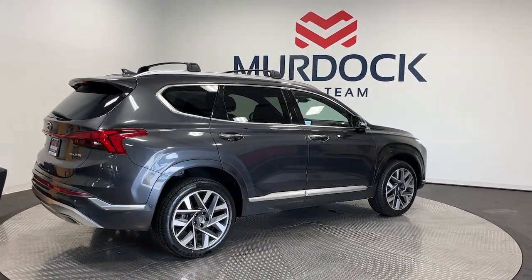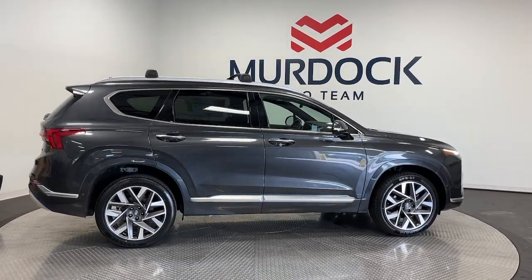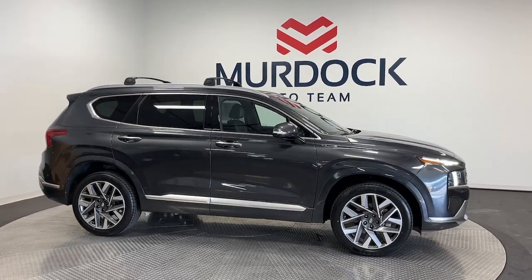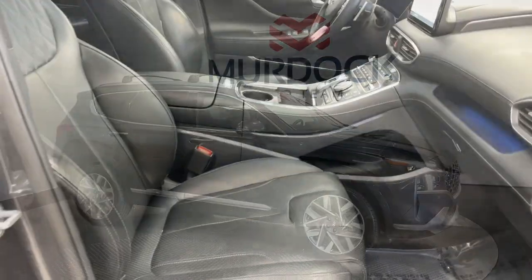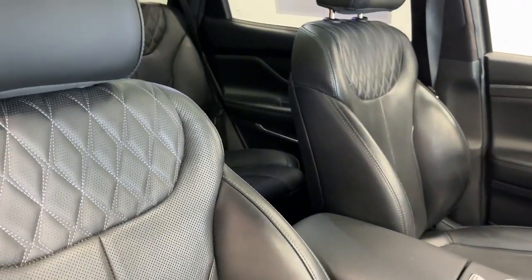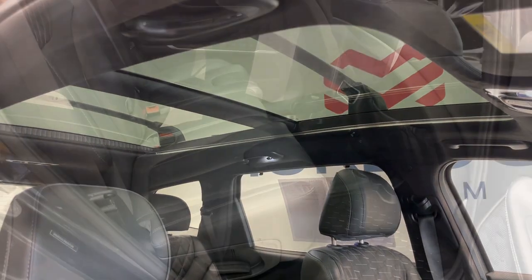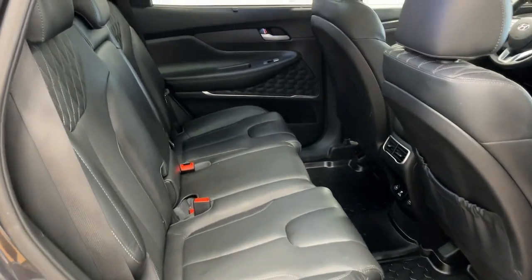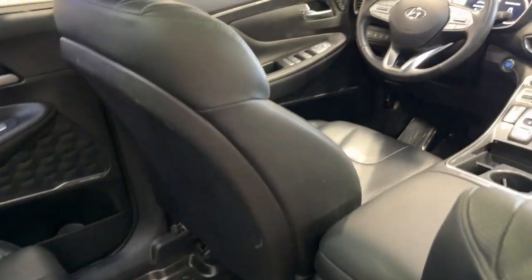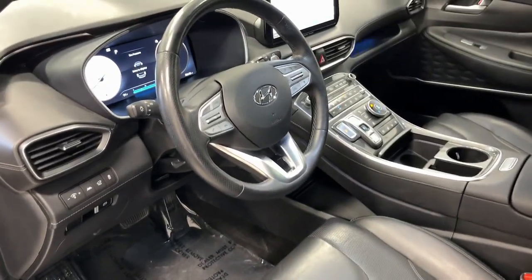Comfort blends with versatility in bold modern style in this striking Santa Fe. See for yourself when you take it out for a test drive. Our professional staff looks forward to giving you excellent service. We'll see you next time.